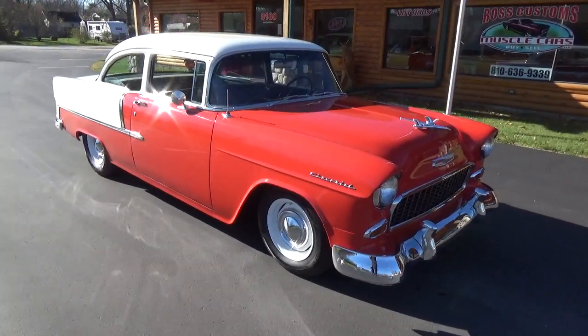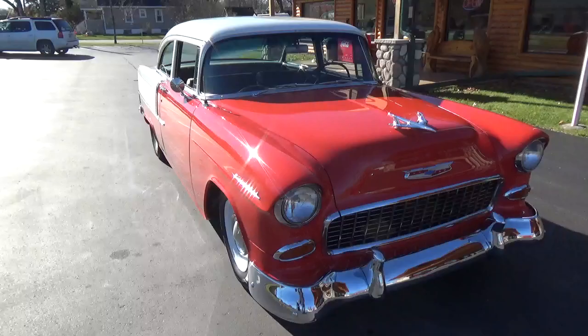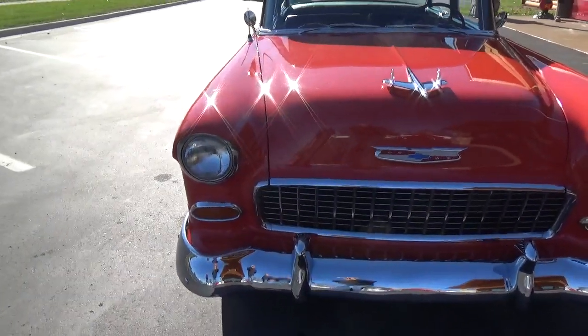Just a super cool old-school hot rod look. I got this car out of Tennessee. Super nice little car.